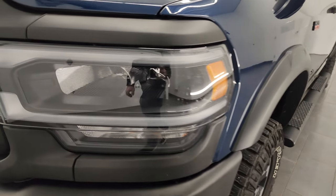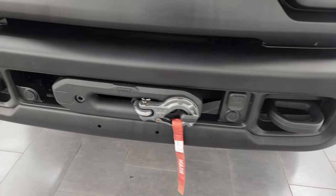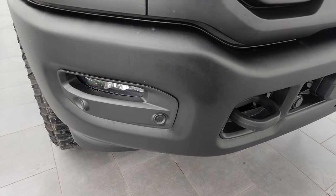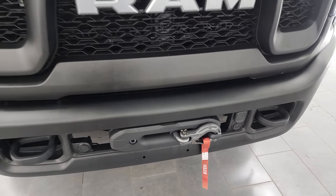Front fender is absolutely perfect. It does come with the LED headlamps, running lights, and fog lamps — I'm going to turn all those on at the end of the video so you can see just how bright they are. You get the front bumper parking sensors. You also have the Warn winch that comes standard with the Power Wagon package.